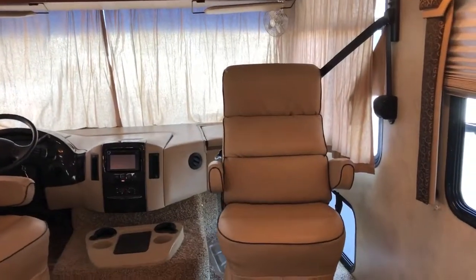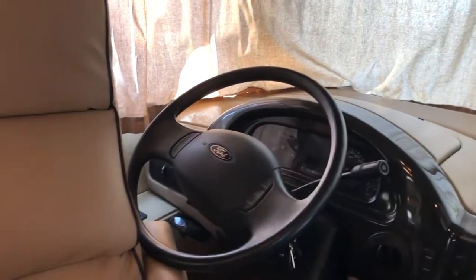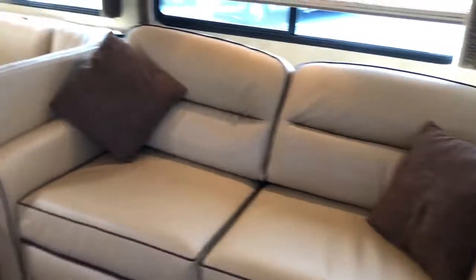The driver's captain's chairs up here are very comfortable and easy to maneuver. There's a backup camera — it's easy to drive. Let's go take a look back here at the back.